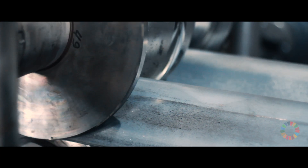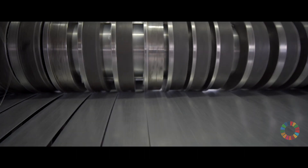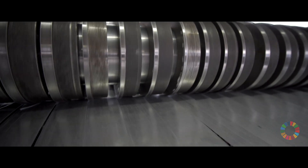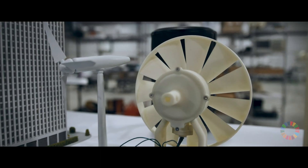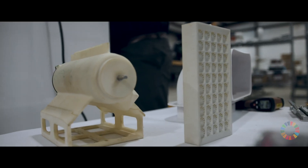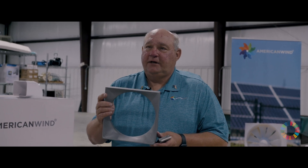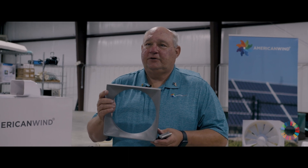We look for materials that would be long lasting. This Atlas material is as strong as steel but it's 40% lighter than aluminum. This part right here is the first production part coming from Atlas. This is designed to last much longer than the generators. Generators can be easily replaced — it takes about five minutes to pull a generator out and put a new one in. But the actual frames and housing can last up to 100 years.